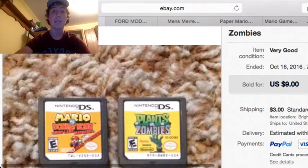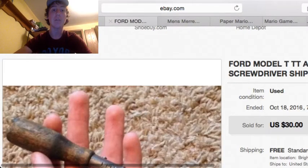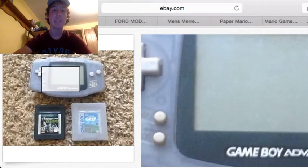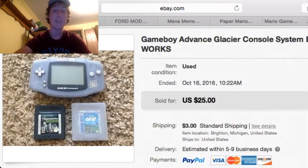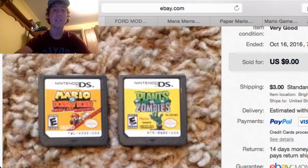Next up, we got this Nintendo DSi game lot. As you can see right there, it's Mario, Donkey Kong, and Plants vs. Zombies. It sold for $9 plus $3 shipping. And I paid $7.99 for the Game Boy; I got the games in a garage sale for around $1 or so. And for these two DSi games, I paid $0.05 each at a library sale.